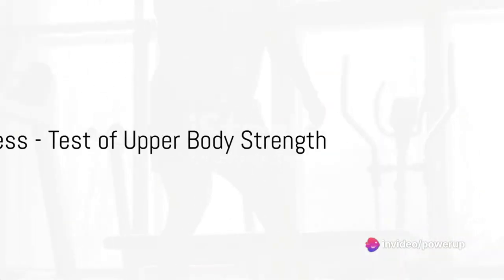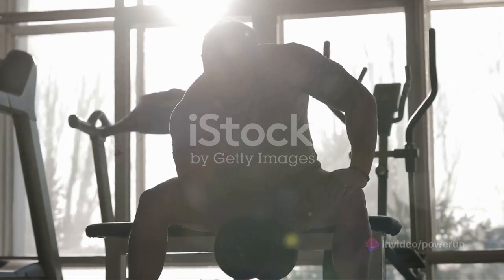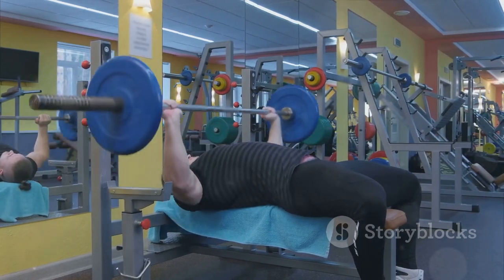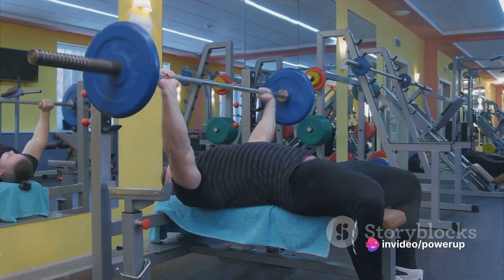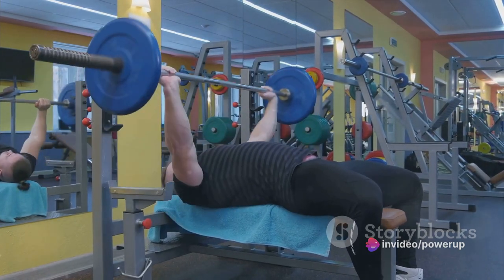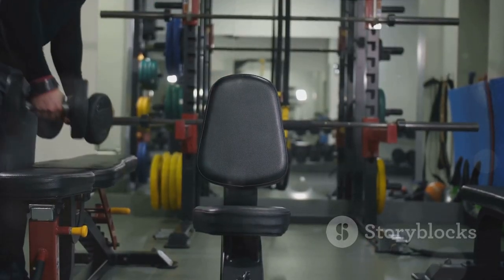Our third workout today is the seated bench press — a modified version of the classic bench press that tests your upper body strength. Sit on a bench with back support and hold dumbbells at shoulder level with your palms facing forward. Take a deep breath and with control, push the weights up until your arms are fully extended, then lower the weights back down to shoulder level. That's one rep.